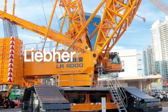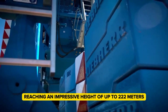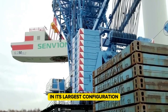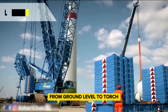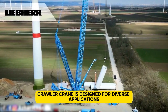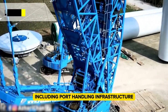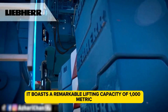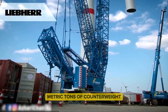The Liebherr LR 11000 is the sixth tallest crane in the world, reaching an impressive height of up to 222 meters in its largest configuration. For perspective, the Statue of Liberty stands at just 93 meters from ground level to torch. Launched in 2014, this lattice boom crawler crane is designed for diverse applications including port handling, infrastructure, wind power, and industrial construction. It boasts a remarkable lifting capacity of 1,000 metric tons and can be equipped with up to 790 metric tons of counterweight.